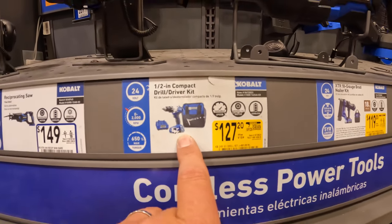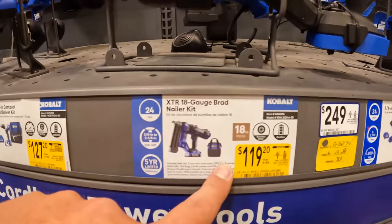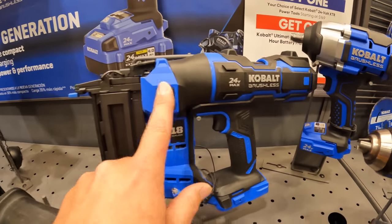$127 for their drill driver kit. If you guys see this deal right here, snag that up. $127 for that — pick that up if you want it.